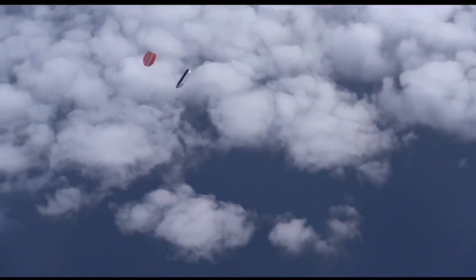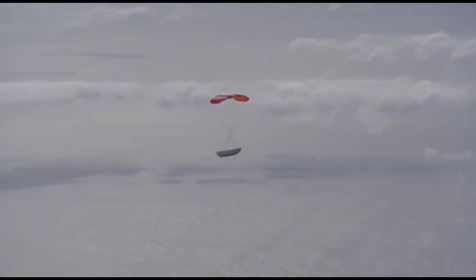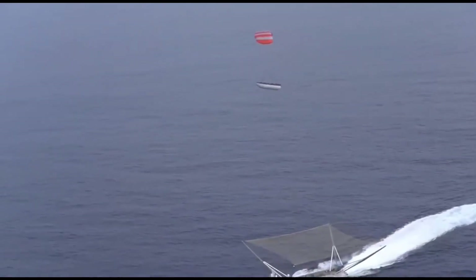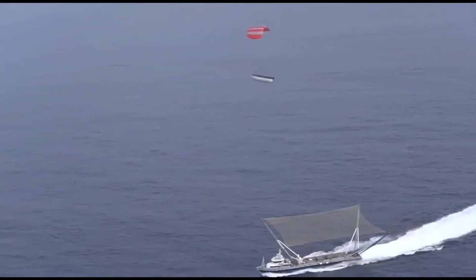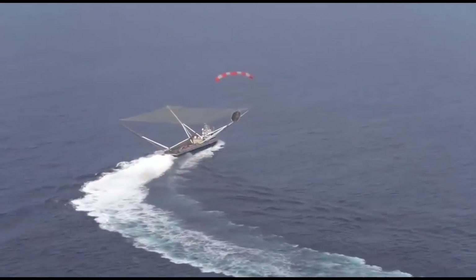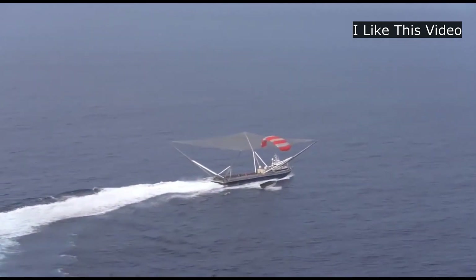SpaceX fairing recovery mechanism is another example of complex engineering. SpaceX team made it look so easy that most of us didn't even realize how complex it is to catch an object freely falling from space. So, now the question is, how did they catch it?